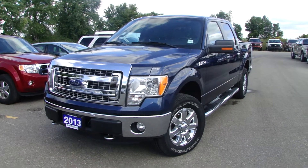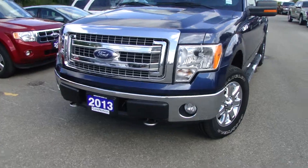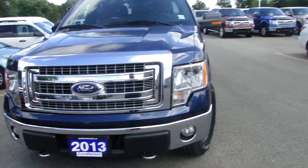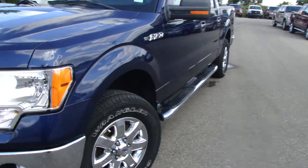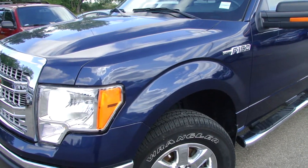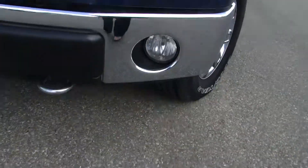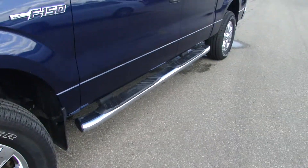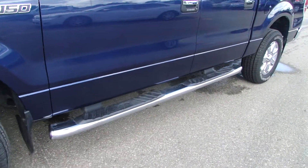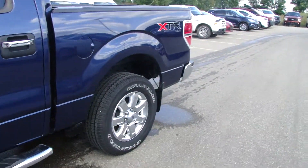Ashley here from Northway, back with some more updates on our inventory. Here's this 2013 F-150 XLT with the XTR package. It comes in this beautiful, stunning blue color. Bright headlights, basic fog lights, 18-inch rims. With the XTR package you get running boards and chrome handles. This is a 4x4.